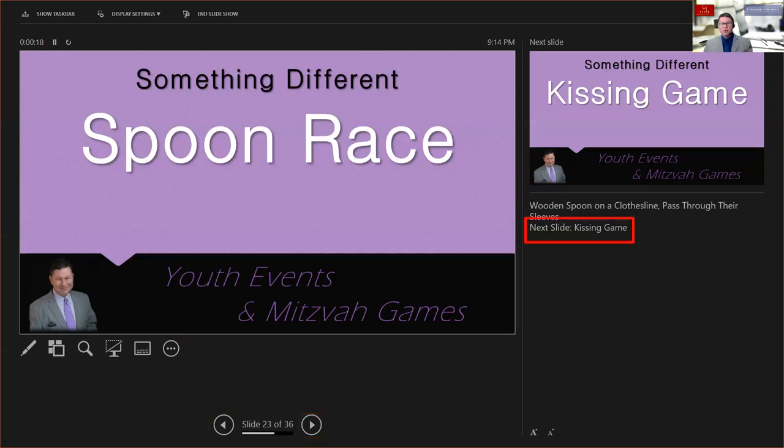If your host is going to run your slideshow for you, you can include a note that lets them know when to advance to the next slide. Instead of saying 'next slide' repeatedly — which gets tired really fast — it's simple to put a note there for your presenter. When you say a specific cue word, like 'kissing game,' they know it's time for the next slide.